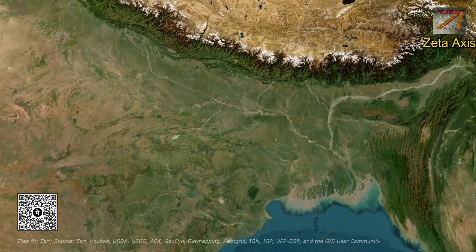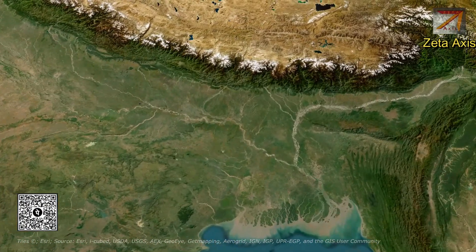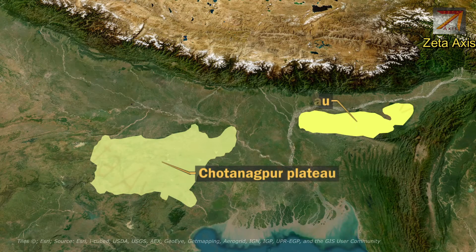Hello friends, welcome to another video of Zeta Axis. Today we are going to discuss about Chhota Nagpur Plateau and Meghalaya Plateau.